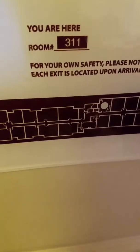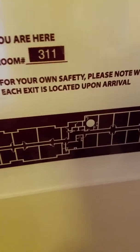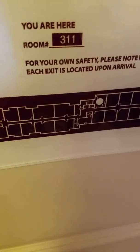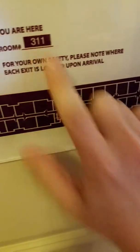Welcome to room 311 at the Residence Inn in Neptune, New Jersey, pretty close to Asbury Park, where we're going to the beach. This will be a hotel room tour of 311. Let's go.